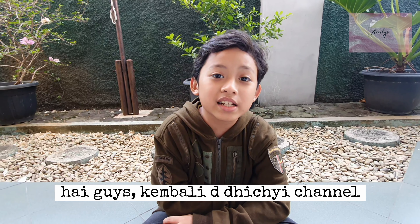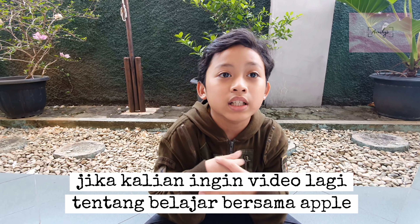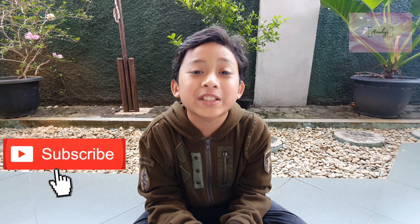Hello guys, welcome back to DG channel! Today we are going to learn about dinosaurs. If you guys want more of these, comment down below if you want us to make more learning videos. Today's video is going to contain five dinosaurs.